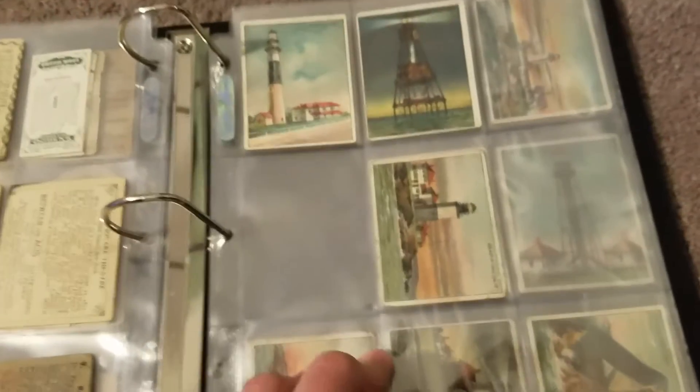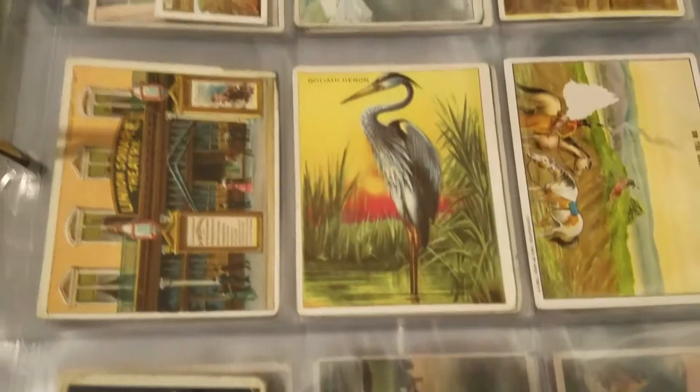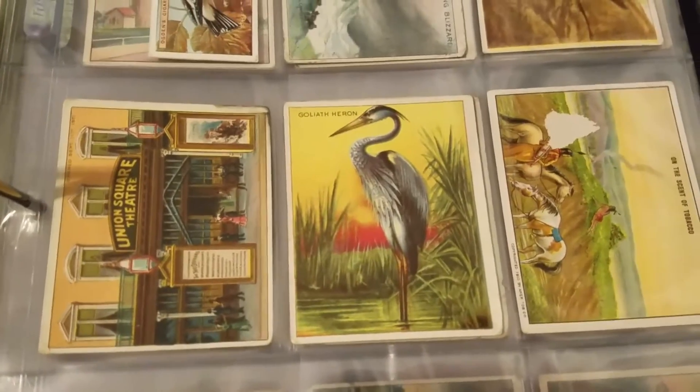The lighthouse series is a set that I'm actually going to try and complete. I know I'm very far away from actually completing it, but you've got to start somewhere. The artwork on these cards is just amazing — that's kind of what drew me into wanting to do that set. With these types of non-sports vintage cards the artwork is just amazing, which is why I've been collecting those.